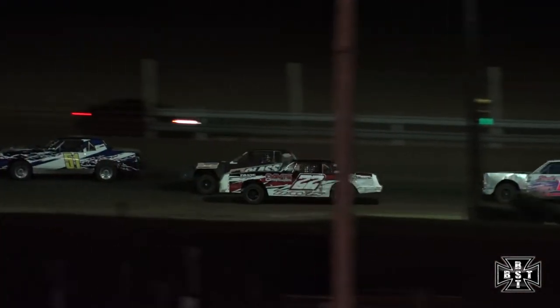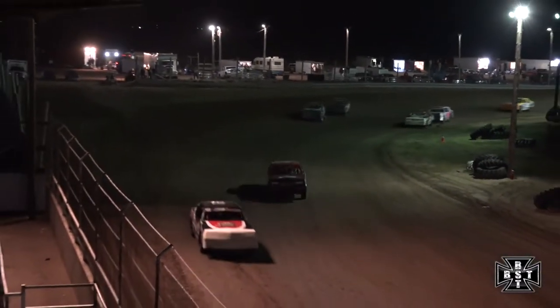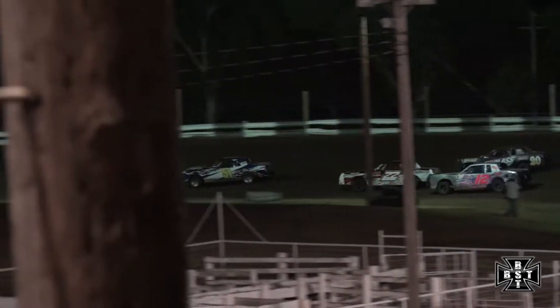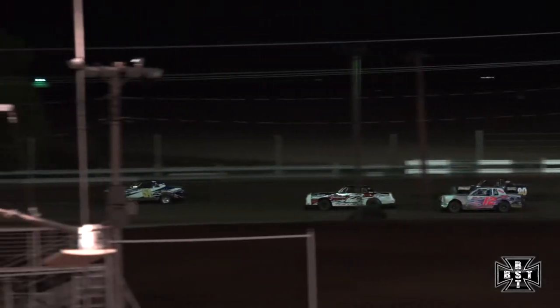Colt Gibbs slides up the racetrack, going to take him almost three wide. Tanner Clough right in the middle, Austin Davis on the low side, both hunting that 51 car of Colt Gibbs. Tanner Jones now up in the mix — good race for that third, fourth, fifth and sixth spot here for the IMCA Hobby Stocks. Myers and Wagener have pulled away from the rest of the field. Gibbs third, Clough on the outside going to work on Austin Davis.